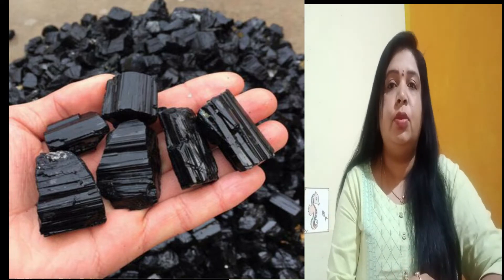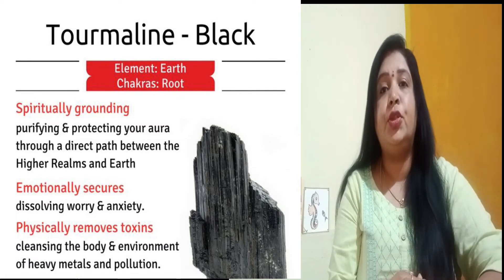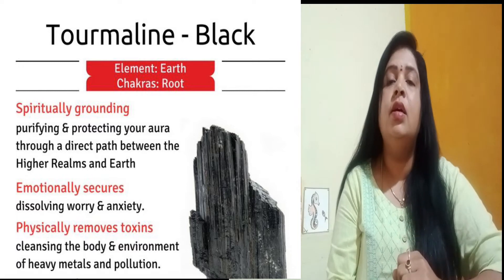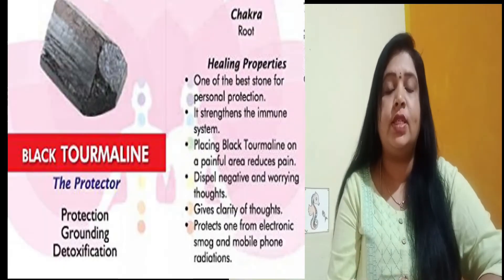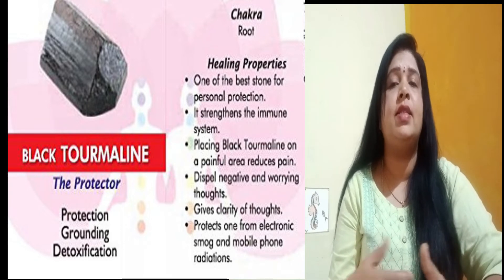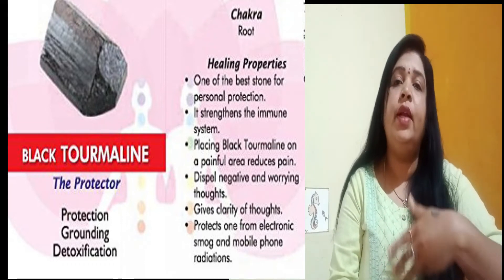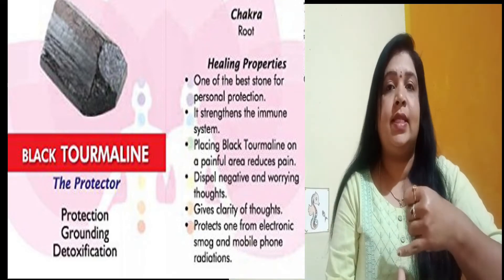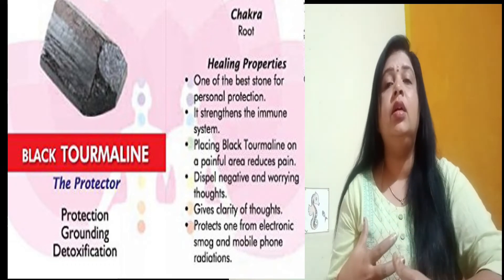When we look into black tourmaline's properties and how it helps in healing, we can consider that our body and mind can be divided into three planes: the physical plane, emotional plane, and metaphysical plane. On the physical plane, this black tourmaline blocks EMFs — electromagnetic forces — and keeps us protected from all electronic devices emitting harmful radiation. It also helps in increasing metabolism, proper blood circulation, reducing muscle aches and pains, and developing a strong immune system.